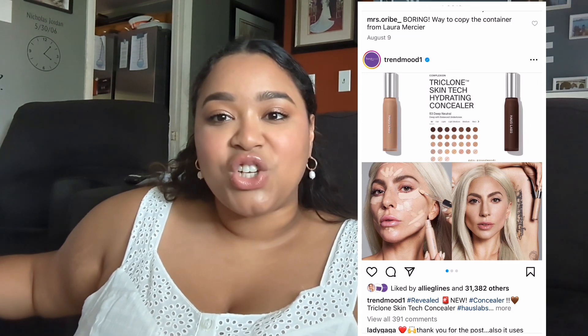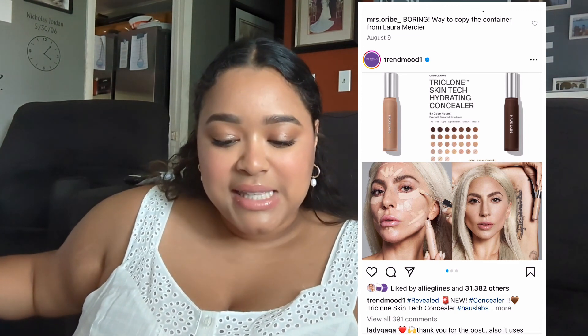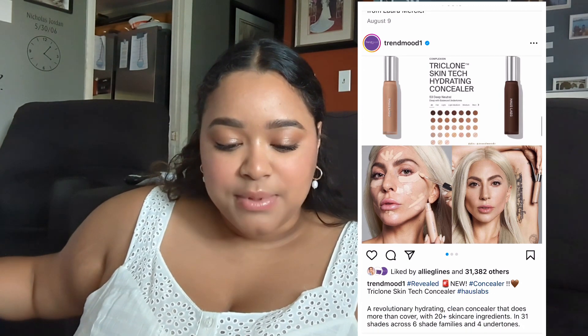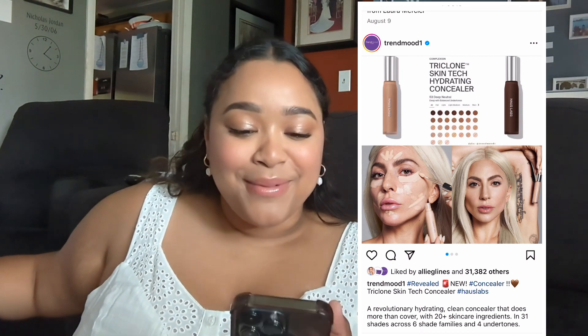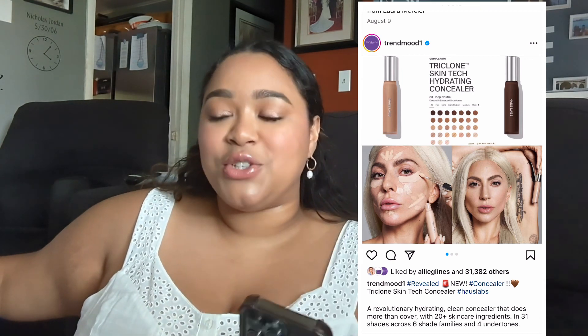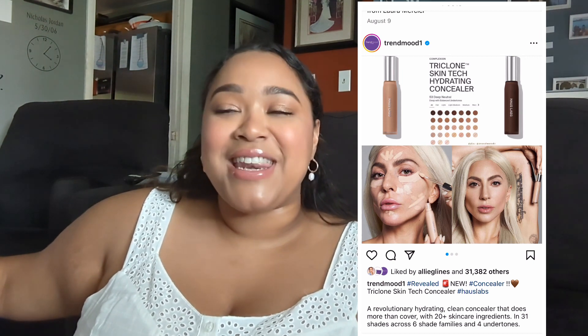Next we have one of the freaking bajillion concealers that came out. This is the Haus Labs Triclone Skintex Hydrating Concealer. I honestly was tempted to buy this, but I'm glad I didn't because so many other concealers came out after this. But I was tempted because I do want to try more from Haus Labs — I like the brand a lot. There are so many products I have not bought that I just keep eyeing — the setting powder, the bronzers, the blushes — every time I'm like, I'll buy it now, and then I don't.